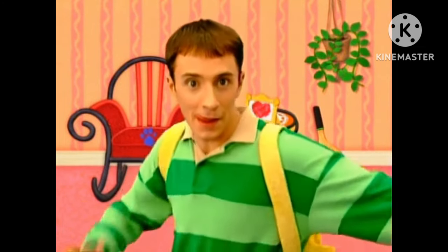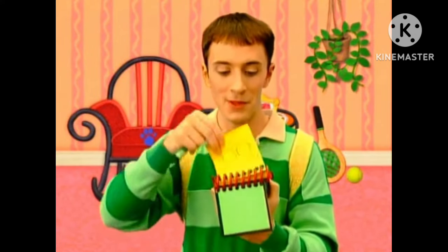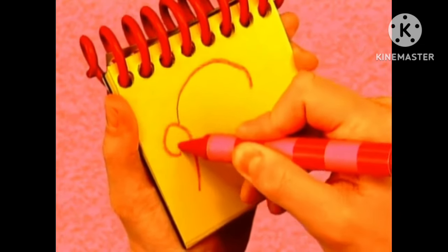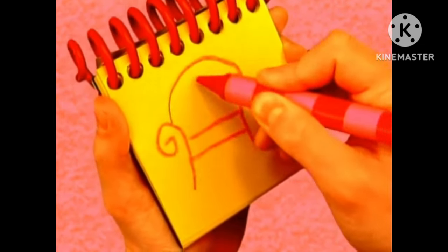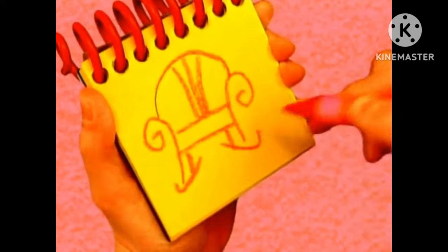You know what we need? Our handy-dandy Notebook! I think I'll just use my red crayon for this red rocking chair. So, a line for the arch of the chair, two curved lines around for the arms, lines going this way for the seat, lines going this way for the back, and squiggly lines for the rockers. A rocking chair.